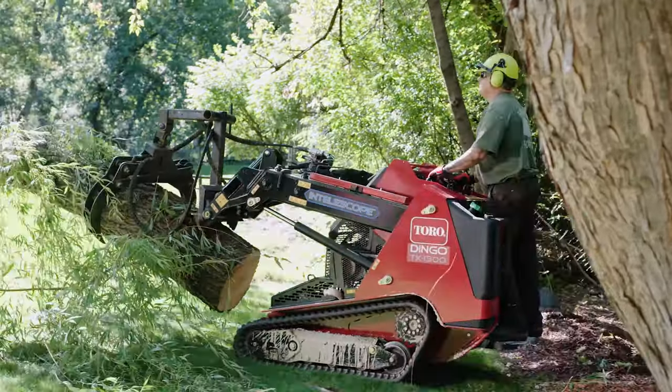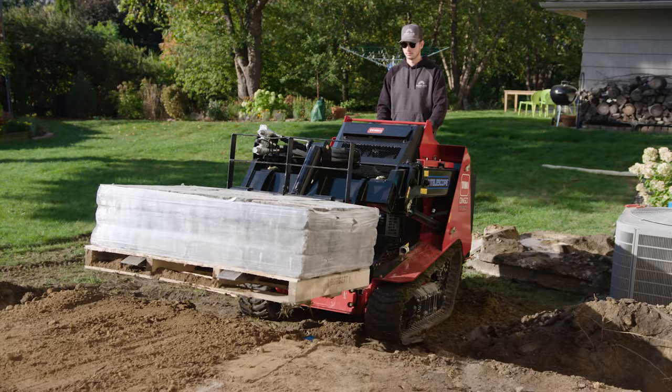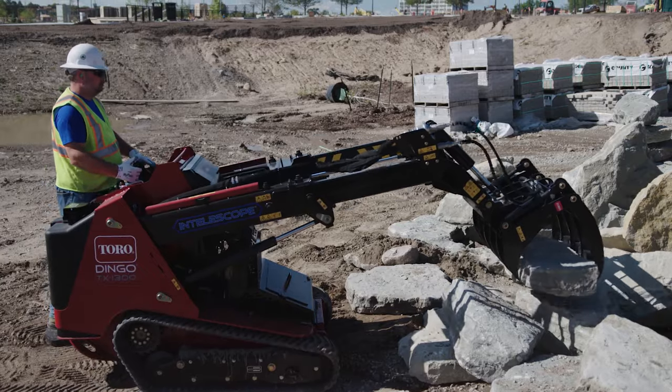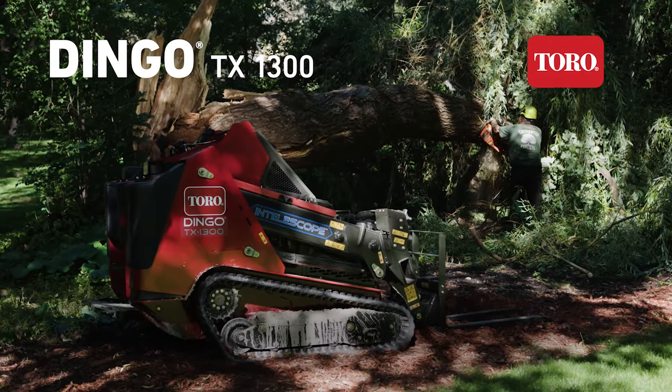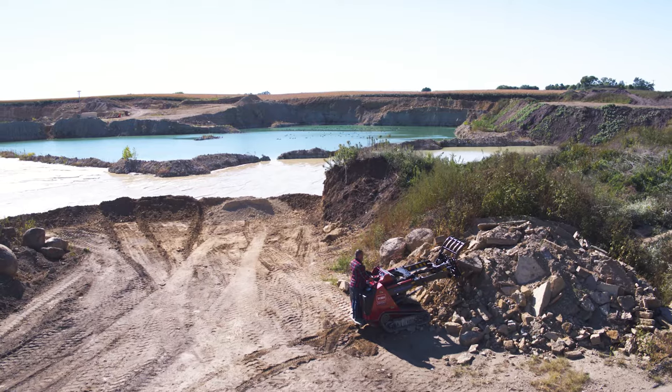This powerful partner is still compact enough to maneuver in the tightest of spots. So reach further, clear more, and grab a heavier load — because the Dingo TX-1300 is here to help you do more. Only from Toro.